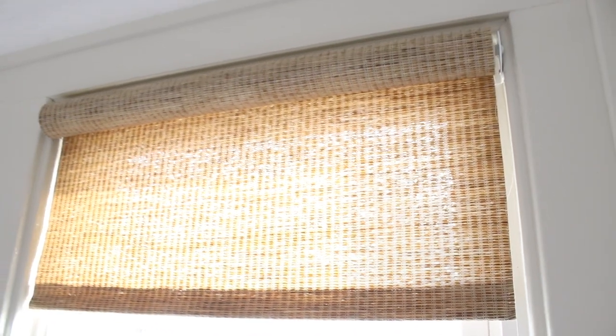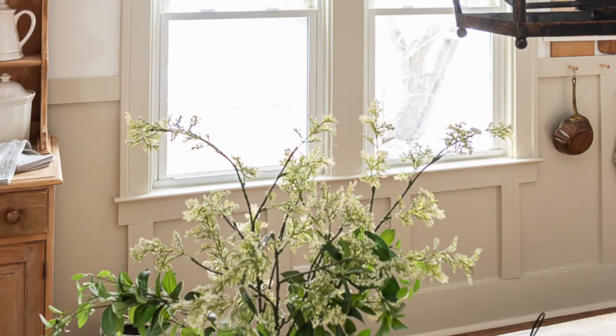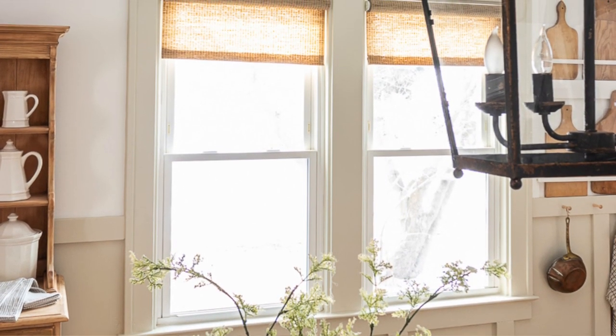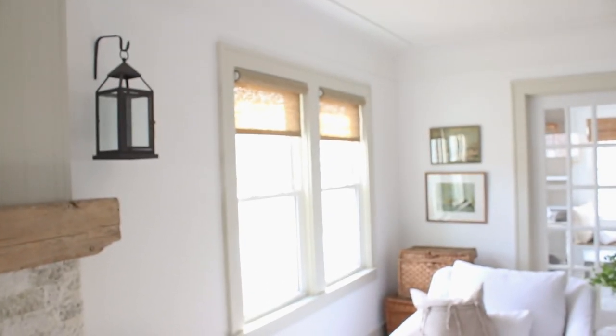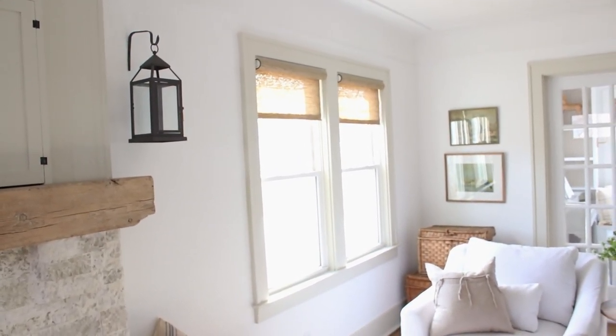They came from Select Blinds. These are the Premier Woven Roller Shades in the color camel — they're still available. I'm not sure if they'll still be on sale by the time this video goes live, but you can click the link in my description below to check them out. I chose the roller shade option, and they are cordless. I also chose light filtering.